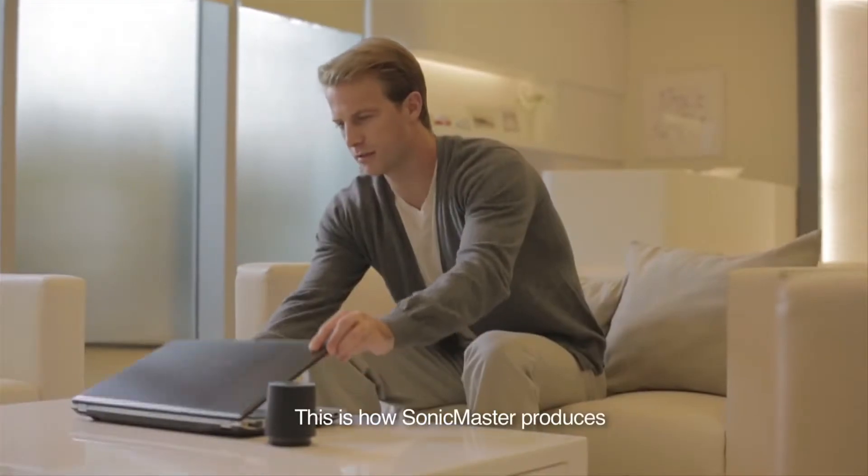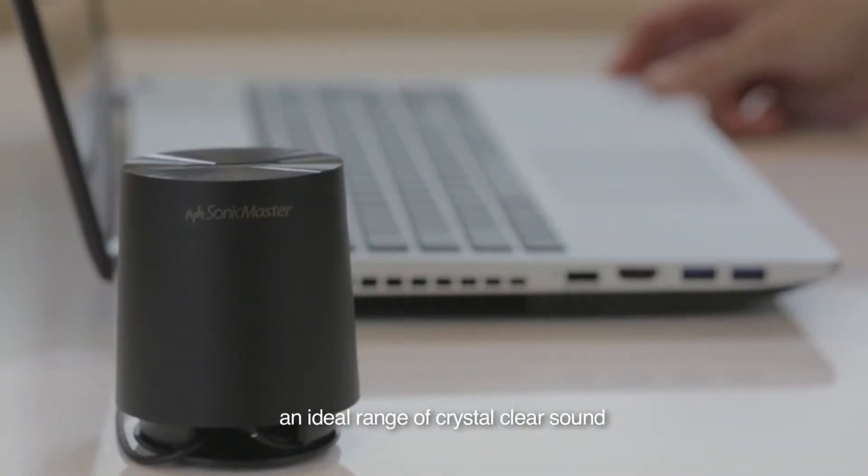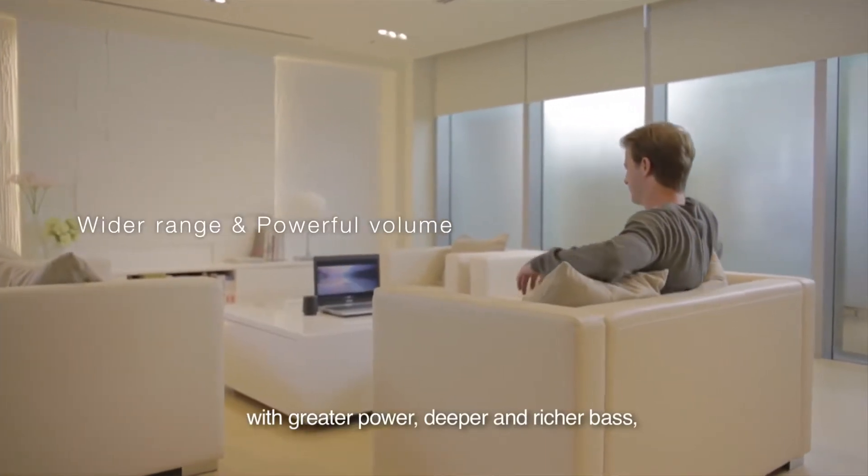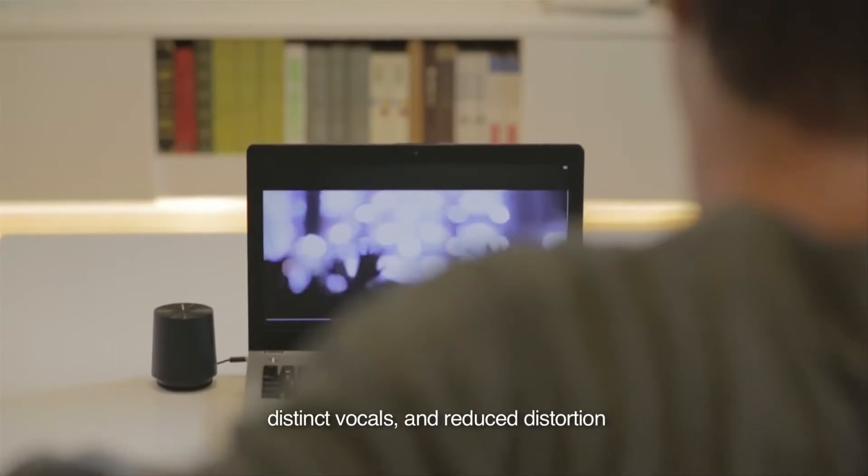This is how SonicMaster produces an ideal range of crystal clear sound, with greater power, deeper and richer bass, distinct vocals, and reduced distortion.